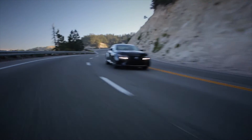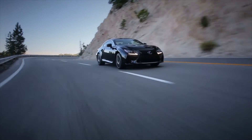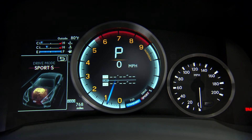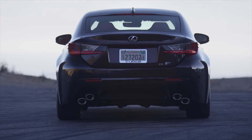A limited slip differential is standard for more bite exiting a corner, while a torque vectoring differential is optional, replete with 3 selectable settings to more precisely distribute the engine's power between the rear wheels.